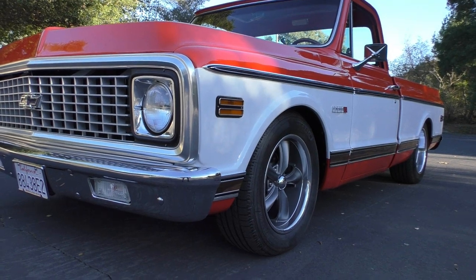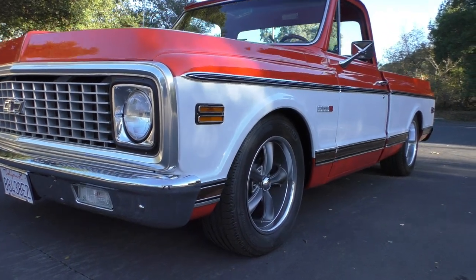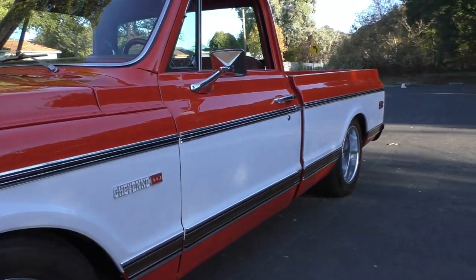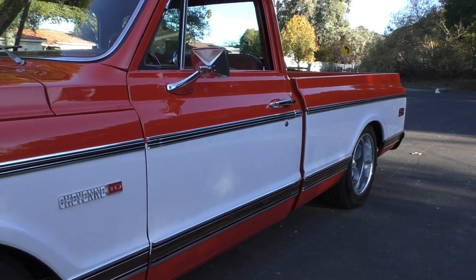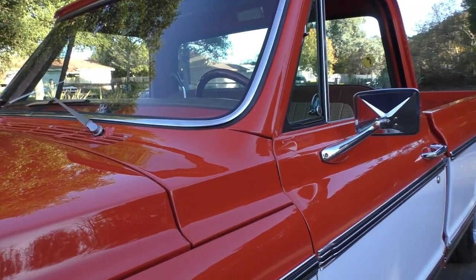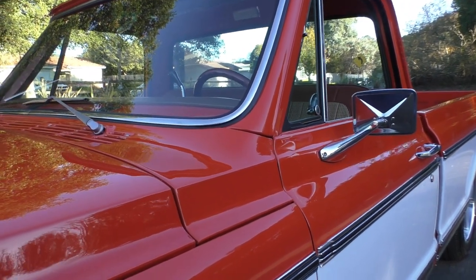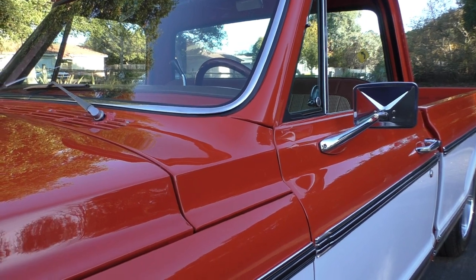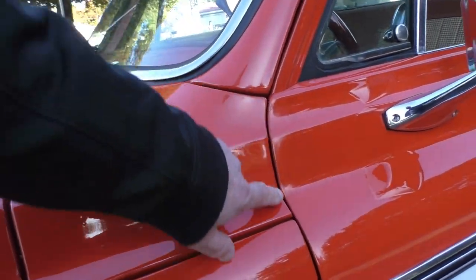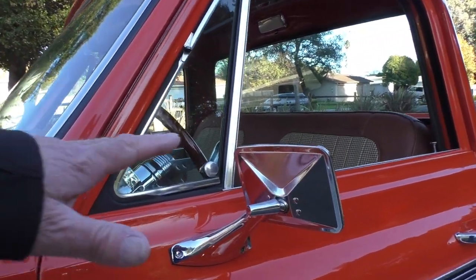Up front it has 17-inch wheels and tires with Michelin radials — Boss five-spoke retro-style wheels — and 18s on the rear. The fit and finish on this truck is really nice; the restorer clearly knew what he was doing. It's relatively fresh, within the last year or two, with only 338 miles on it since completion. The fit of the panels and the overall truck is nice.